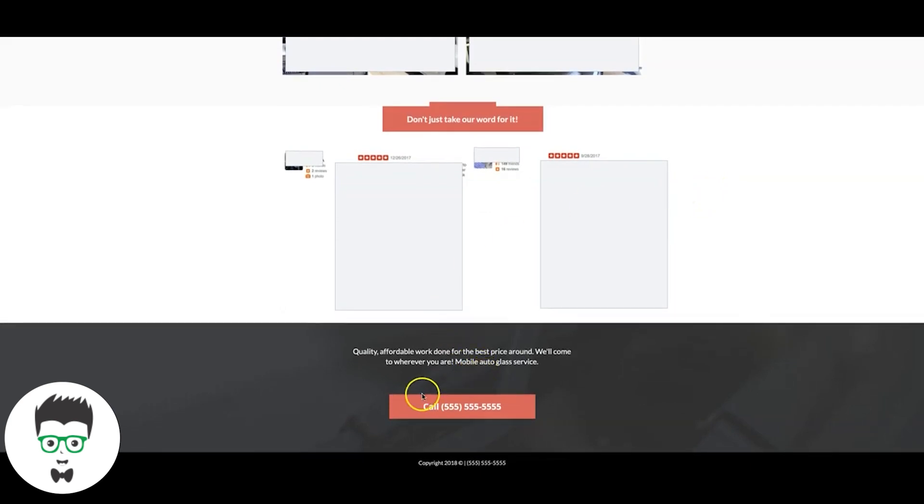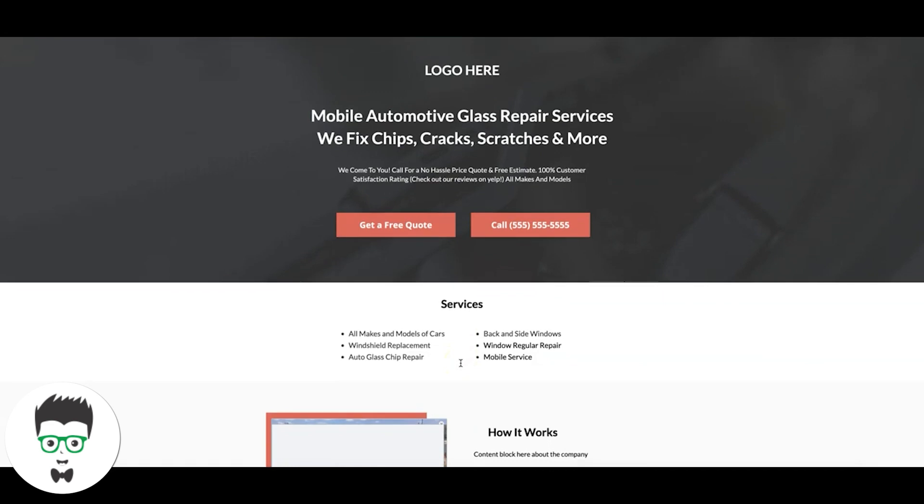Then we hit them with social proof — this is probably the most important section of the page. Do not use text testimonials; it defeats the purpose. Social proof drives home that they're a legitimate company. We just take screenshots of Yelp, Facebook, Google, or whatever review site they use, and put them on the page. The more the better — six to eight would be super ideal. Then the final call to action is a click-to-call right down at the bottom, and that's it for the auto glass repair page.